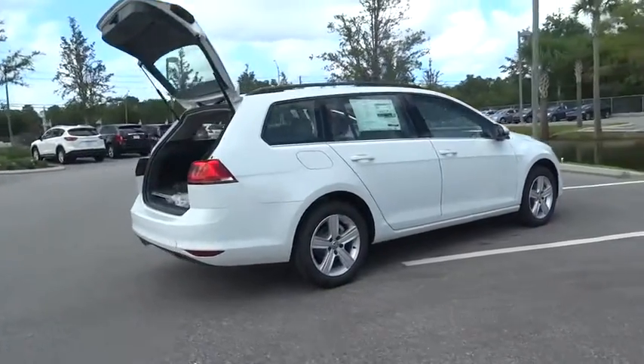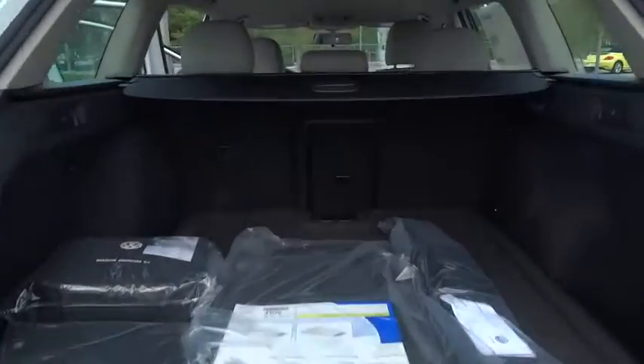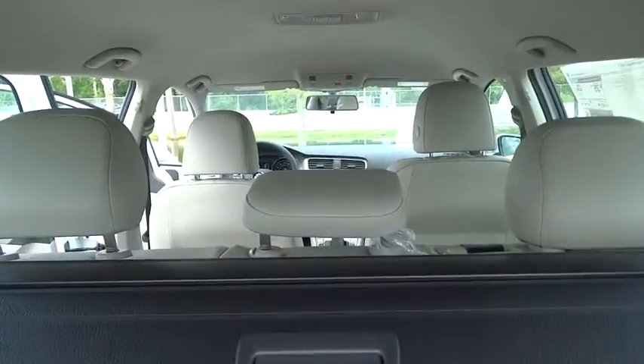Traction control. Power passenger seat. Leather-wrapped steering wheel. Dual airbags. Air conditioning. Front power steering. Four-wheel disc brakes.